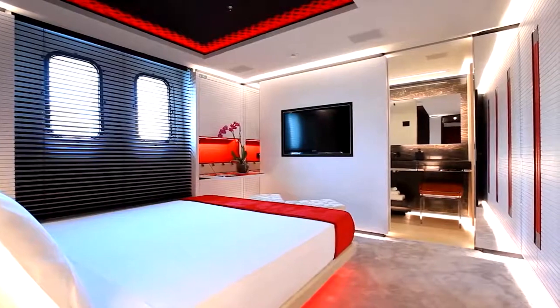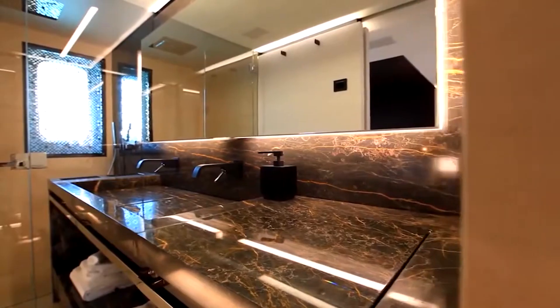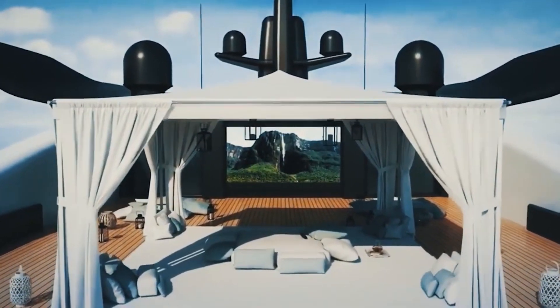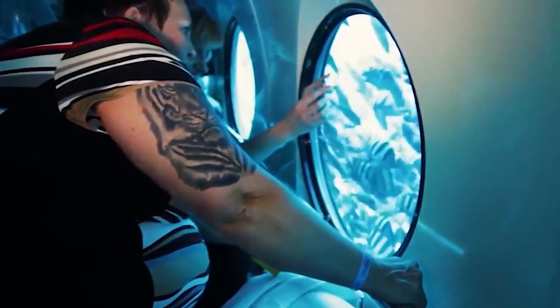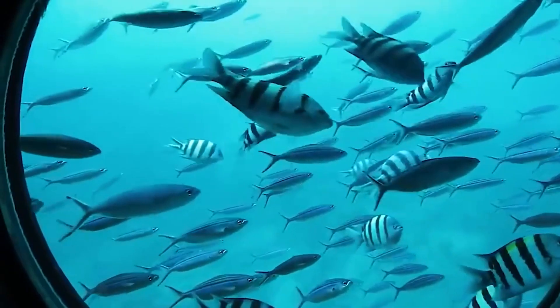The remaining cabins are spacious and lavishly appointed to ensure every guest enjoys a luxurious stay. But perhaps one of the most remarkable features of the Ocean Paradise is the underwater viewing area. This innovative design element allows guests to observe marine life in their natural habitat from the comfort of the superyacht — a truly awe-inspiring experience that connects you with the ocean like never before.